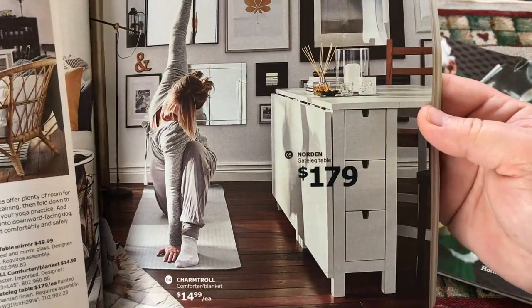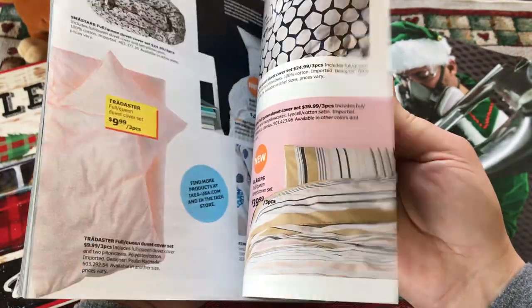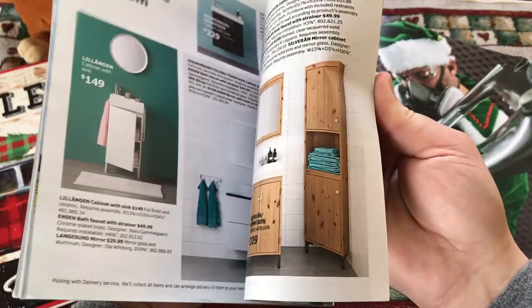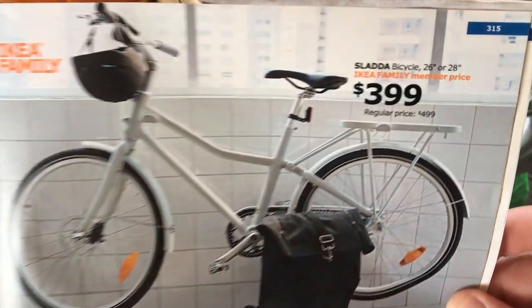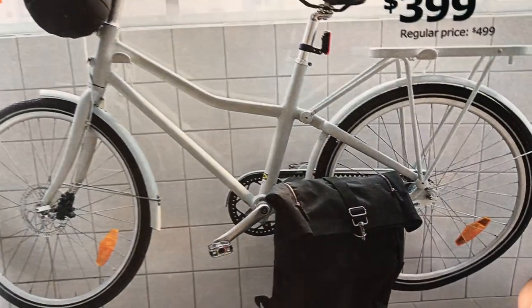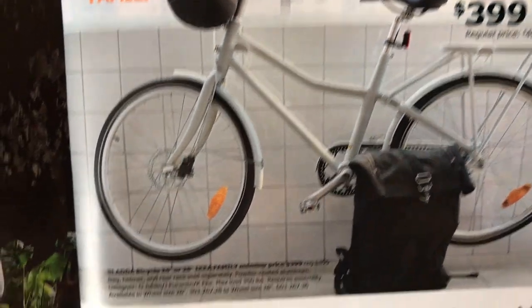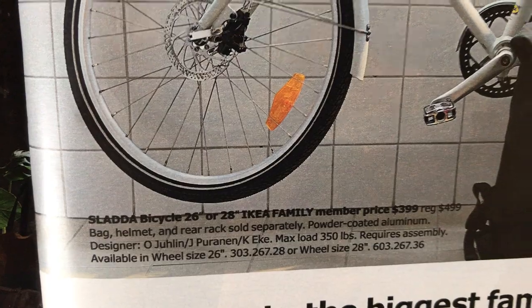IKEA is probably not the first name that comes to mind when you think about buying a bike — that's because they're known for their flat pack furniture. But buried at the very back of their catalog is a bike called the IKEA Slada. It's not really all that surprising that IKEA would make a bike; after all, they're a Swedish company with headquarters in the Netherlands, both countries that have more bikes than people.